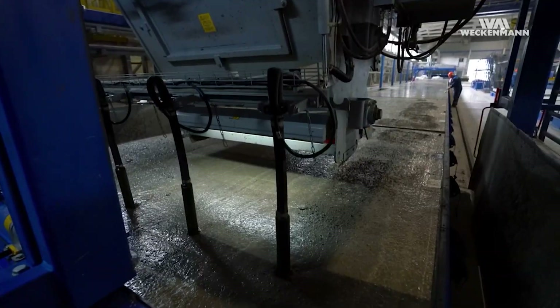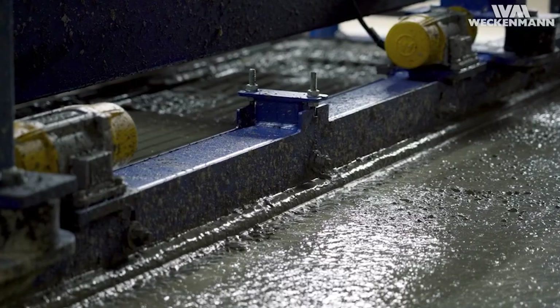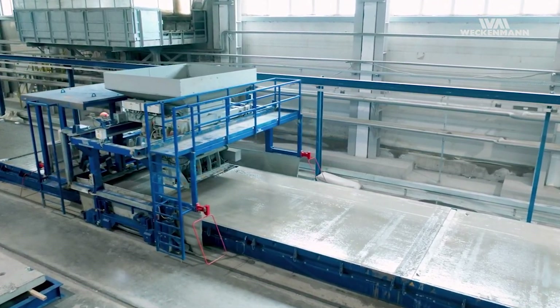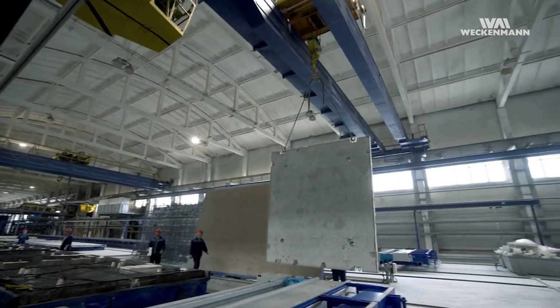The precision casting process ensures minimal material waste, contributing to sustainable construction. With versatile applications spanning residential and commercial buildings to industrial facilities, these pre-stressed floor slabs are the go-to solution.